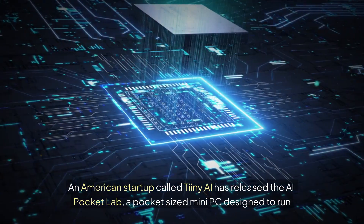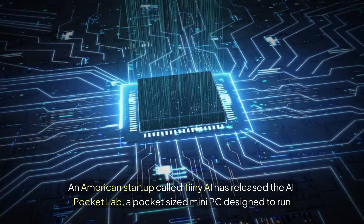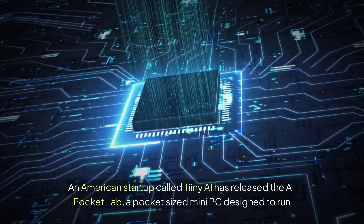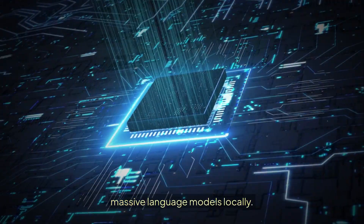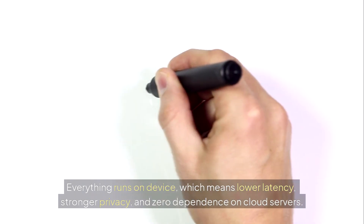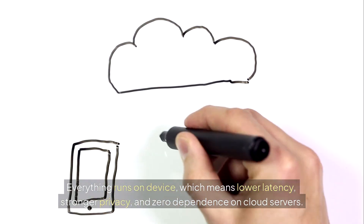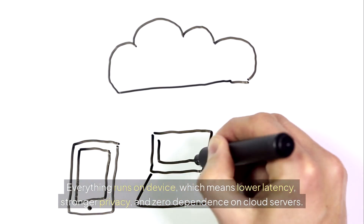An American startup called Tiny AI has released the AI Pocket Lab, a pocket-sized mini-PC designed to run massive language models locally. Everything runs on device, which means lower latency, stronger privacy, and zero dependence on cloud servers.